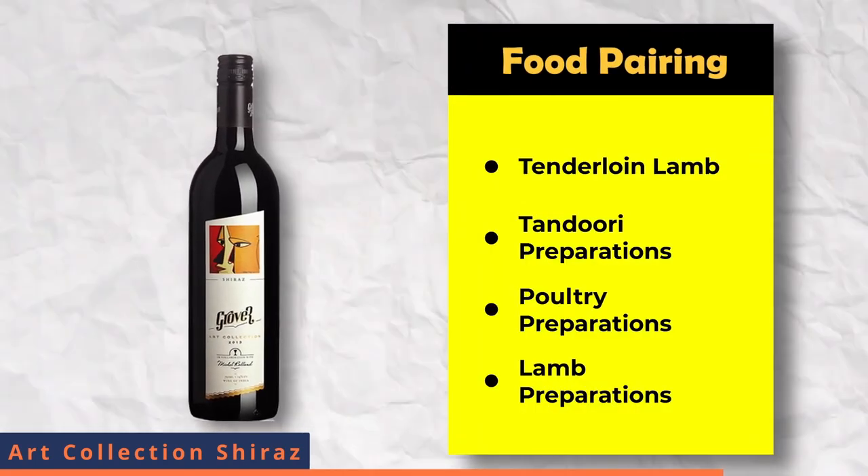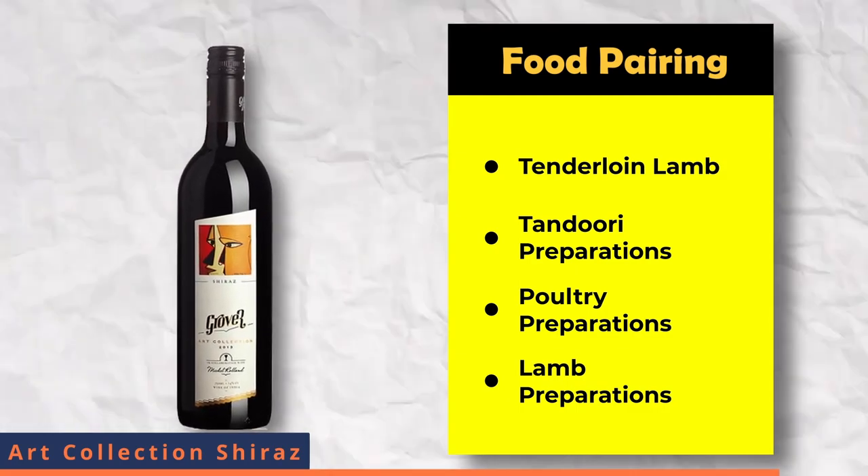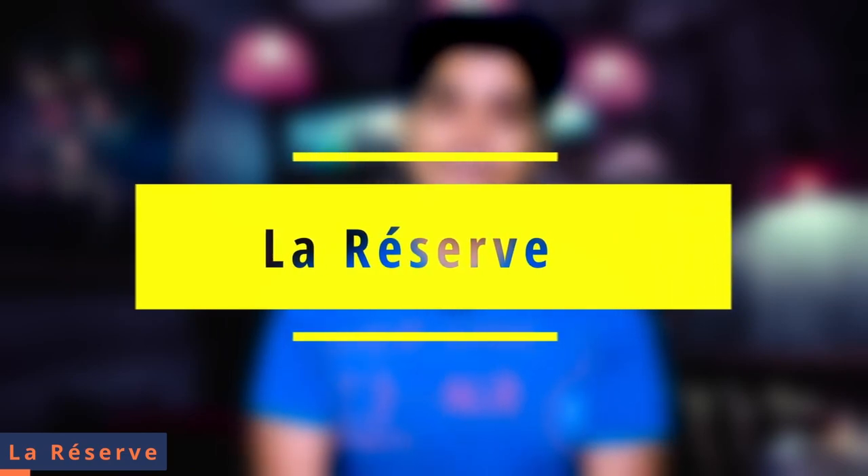For food pairing, this pairs well with roasted tenderloins, lamb dishes, tandoori, poultry and lamb preparations. The next series comes from Grover Zampa Vineyard, which is the La Reserva series. La Reserva's first wine has a powerful bouquet of luscious, ripe red and black fruits with an exquisite hint of spices.